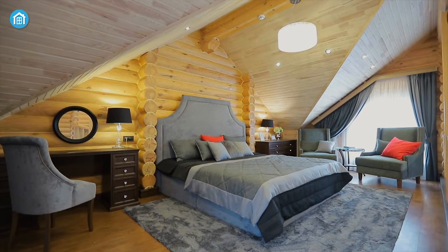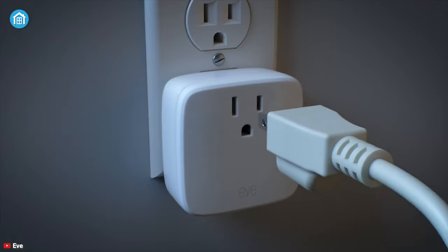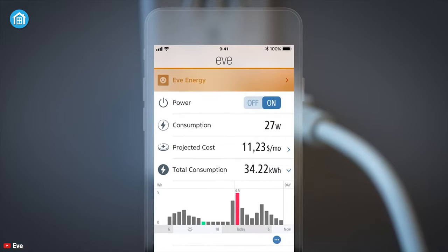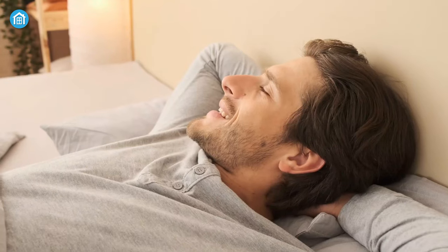Controlling your traditional electric appliances has never been easier — meet the Eve Energy, a magnificent smart plug loaded with lots of advanced features. Whether you are at home or out exploring, through the Eve app you can control connected devices seamlessly. The app also gives you insight into how much energy an appliance is consuming, enabling you to take the right measures to save on energy bills.